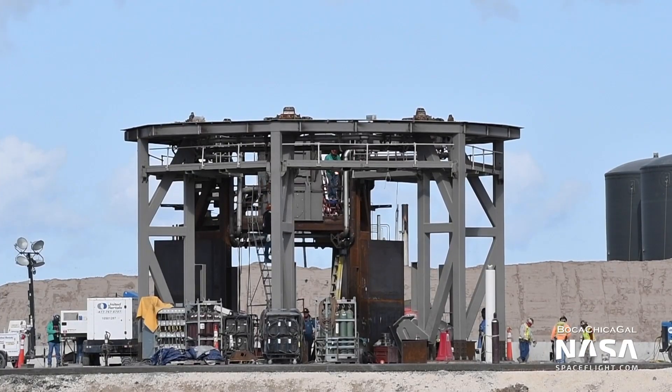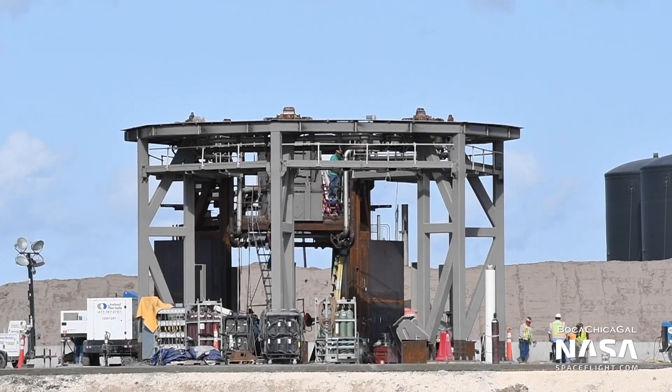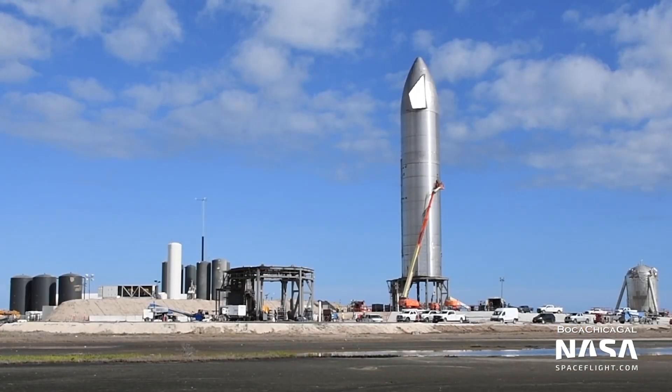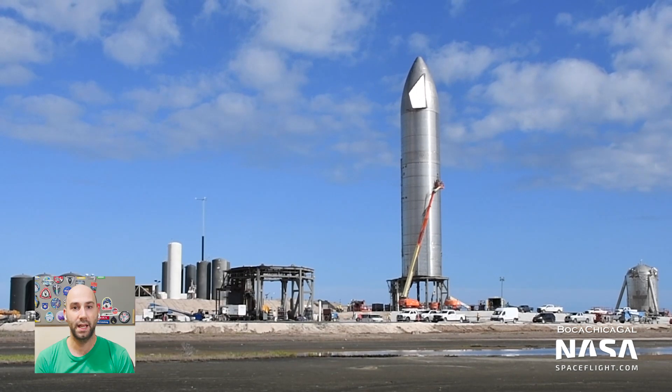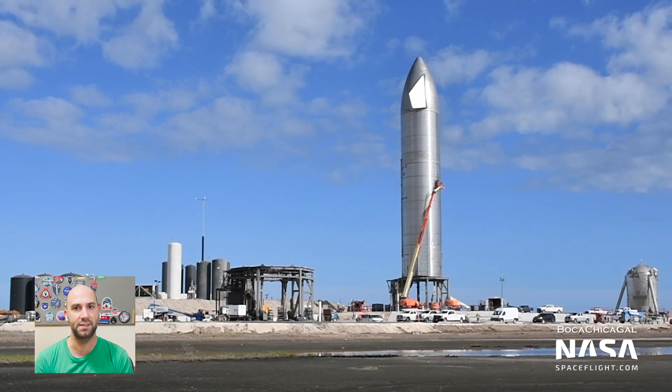A couple of other items from the last week: work on Pad B seems to have picked up again, if it ever actually slowed down in the first place. It's always good to have a Pad B on hand in case of any rapid unplanned disassemblies. I can't help but wonder how long it'll be until we see a Starship on Pad A and Pad B simultaneously.